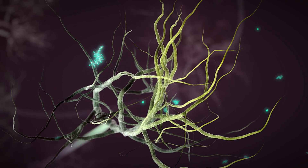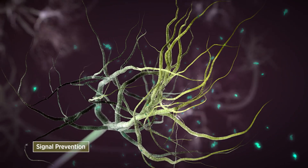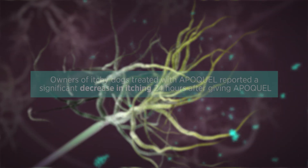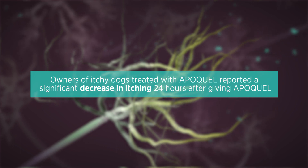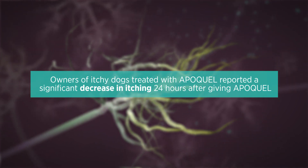Apoquel works at itch neurons within the skin, preventing the transmission of the itch signal to the brain and the subsequent scratching behavior. Owners of itchy dogs treated with Apoquel reported a significant decrease in itching 24 hours after giving Apoquel.